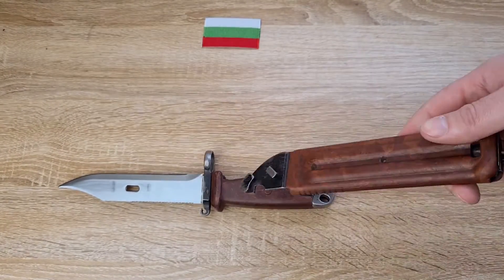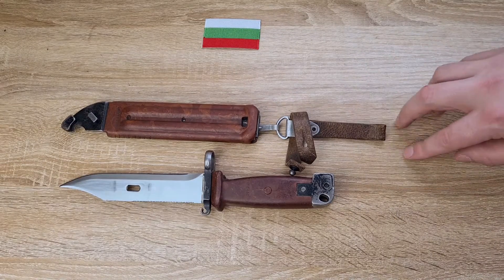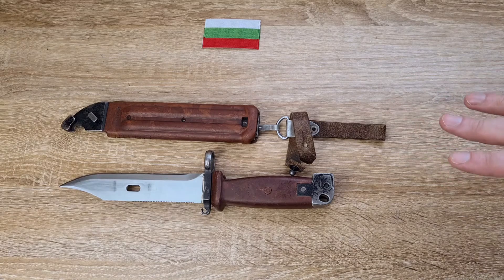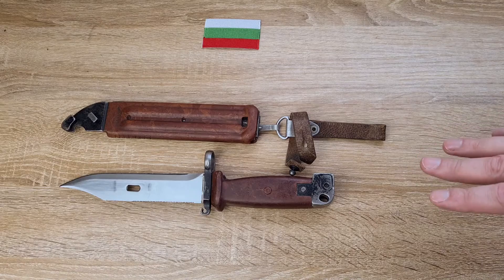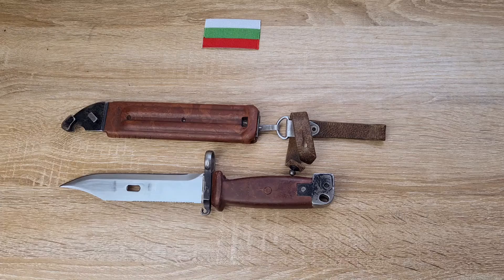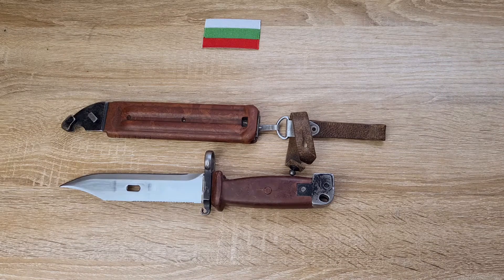I'm very happy to have it. I am still desperately on the lookout for a book on these — I really want to get one of those, but that's for another day. Thanks for watching. If you have any other information about this one, please feel free to comment below — I'd love to hear from you. I know there are some fantastic books out there with fantastic information about these, but I don't have access to them. Thanks for watching.